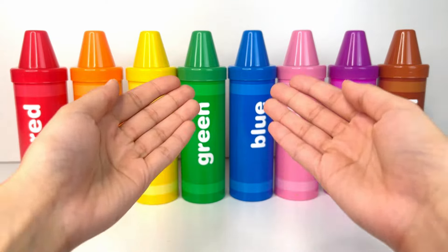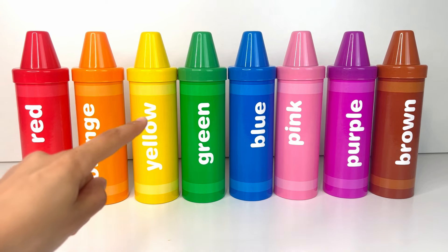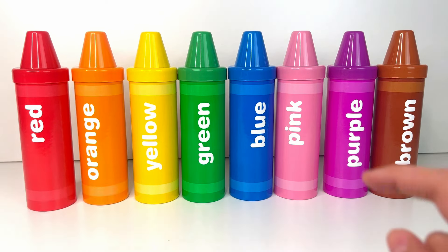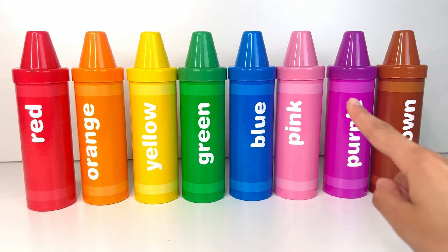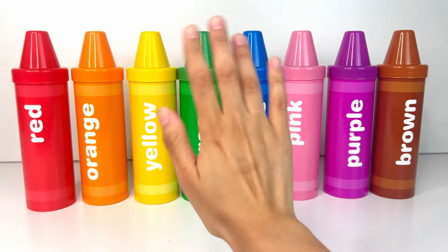Let's say the Spanish word for each of the colors. You did amazing! Bye-bye!